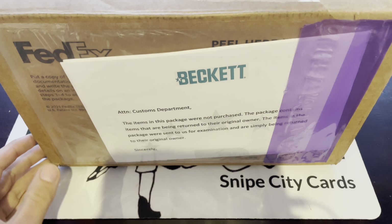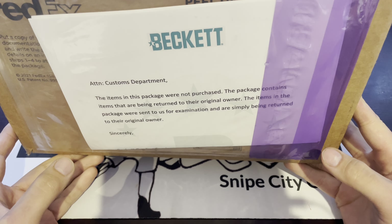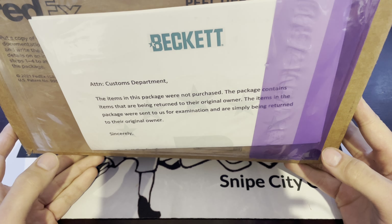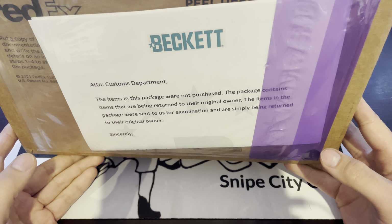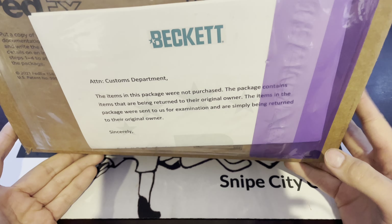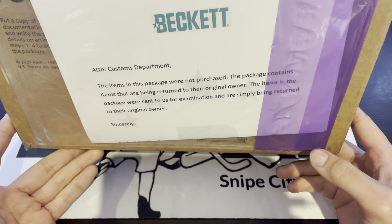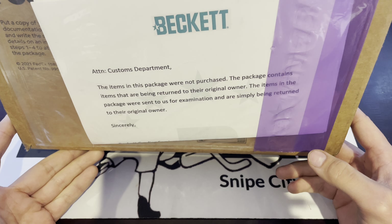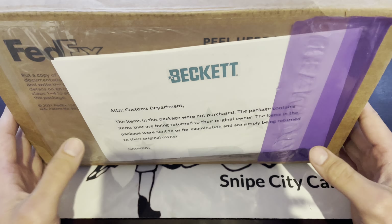Here's our box, and props to Beckett. There have been a few times where I've had issues — I sent a Marner and a Matthews into Beckett in 2020, Young Guns, back when they were worth a fair bit. In the middle of COVID, maybe 2021, I got hit with duties. I tried to fight them, but ultimately it was over $100. It's nice that Beckett's putting on their package that this contains items not purchased — they were just examined and sent back — so there's nothing that needs to be dealt with for customs.